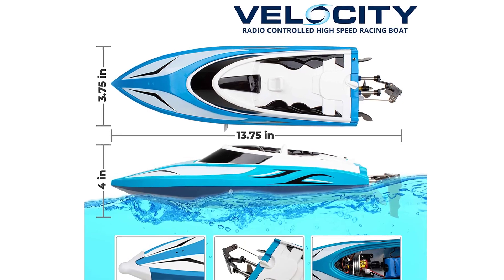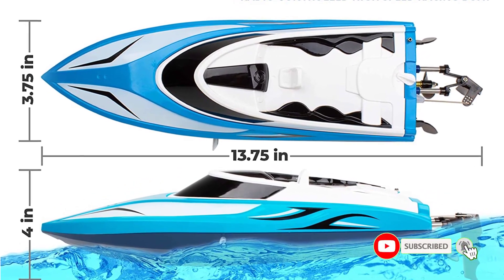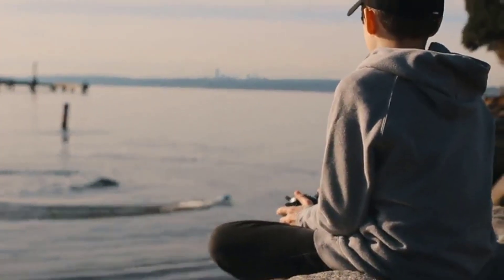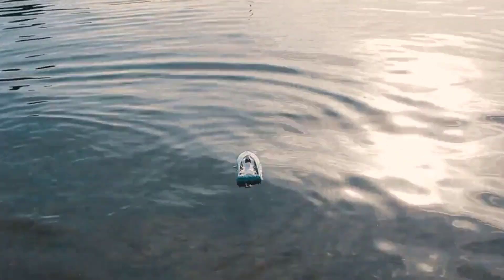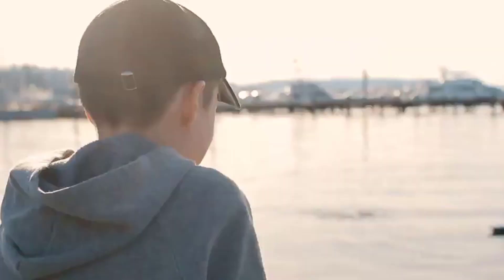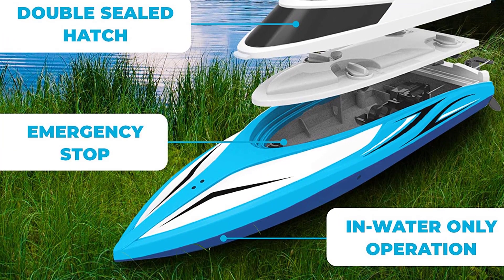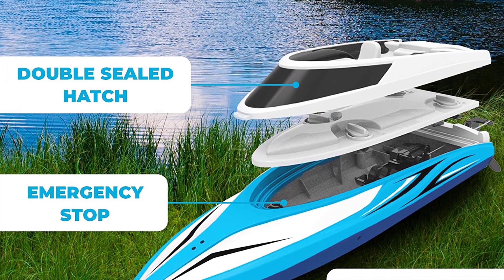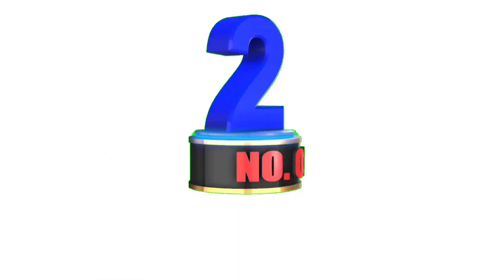It can be controlled from almost 400 feet away, and a low signal warning will go off to let you know before you reach your max range. The H102 Velocity remote control boat is for fresh water only. We would recommend this speed boat for all ages, although some young kids may find it hard to control. Its speed and maneuverability is what makes it a great boat for most people. Positives: 20-plus mph, capsize recovery mode, and LCD display screen.